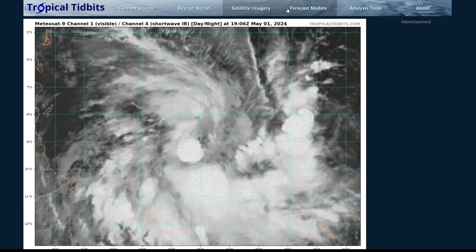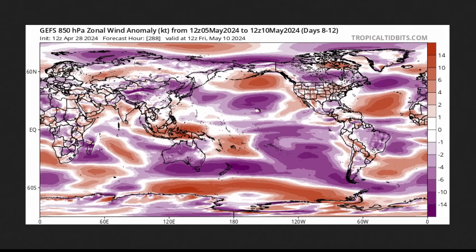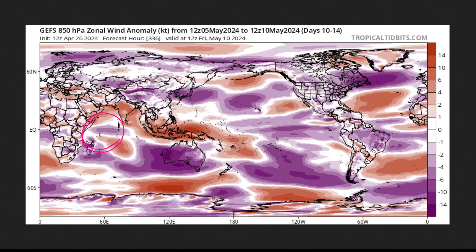Let's start from west to east and talk about the Indian Ocean and West Pacific first. What helped Hedaya form is an MJO pulse — an area of rising air that moves progressively eastward around the world throughout the year. Right now it's in a favorable phase for the Indian Ocean, in region 3, which is why Hedaya formed. It's going to be moving into regions 4 and 5, which covers Australia, the Indian Ocean, West Pacific, Philippines, and Indonesia.